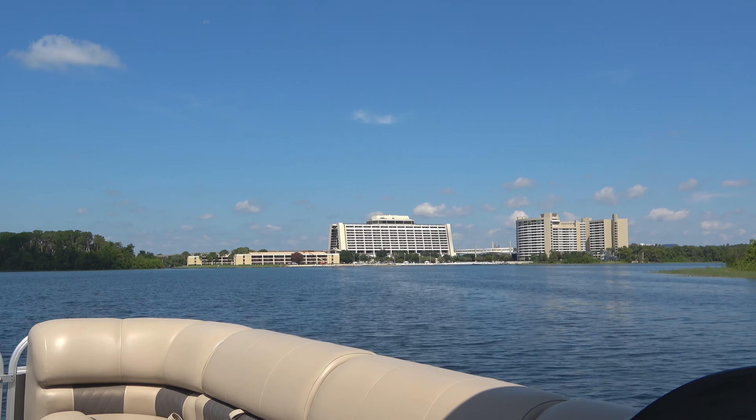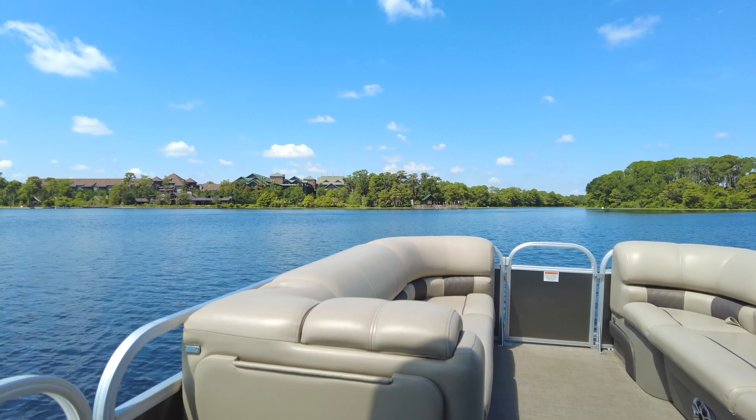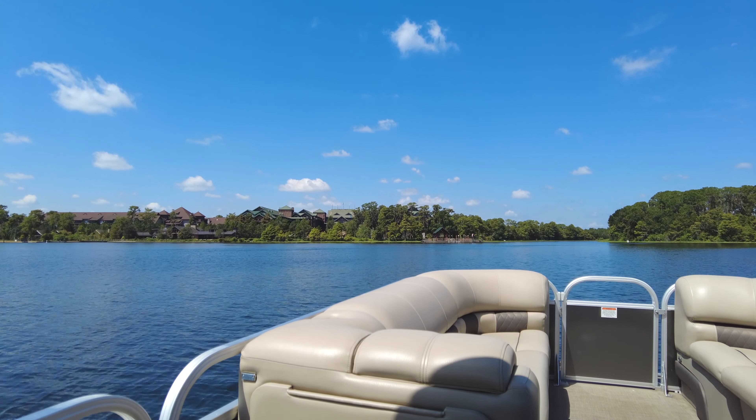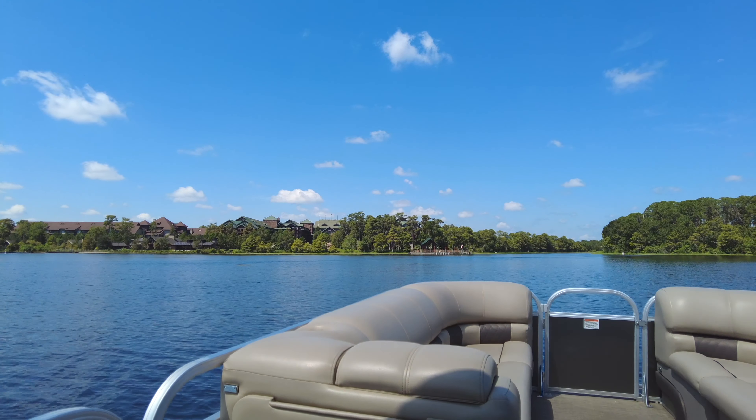There's Bay Lake and the Contemporary where we started, and over to our left is Fort Wilderness. I do wish this went like 50 miles an hour — you just don't realize how slow five miles an hour is until you do it. I could walk on water faster than this. I will say, looking at the map they give you, it seems like there's a lot of breathing room here, but it's pretty close to where people dock to go to Magic Kingdom.